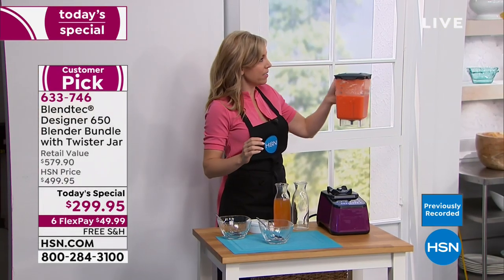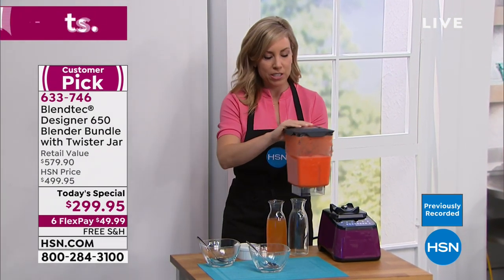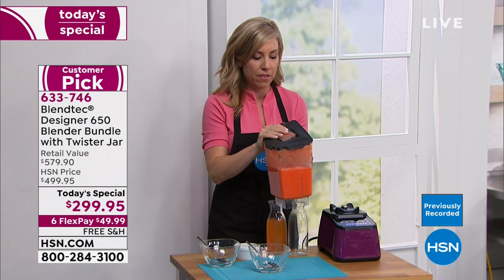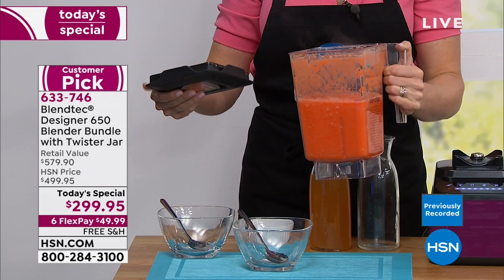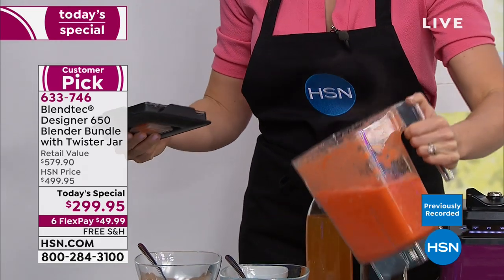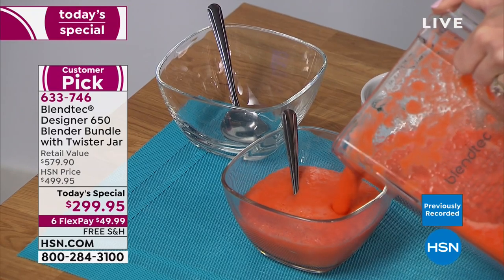I've got my delicious carrot soup made with apple. Taking the lid off — did you see the steam? Look at that vibrant gorgeous color. Oh man, it looks so good.